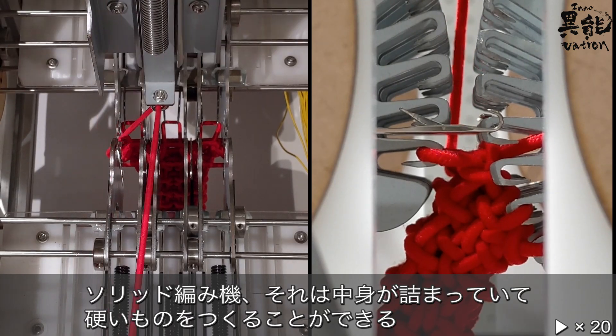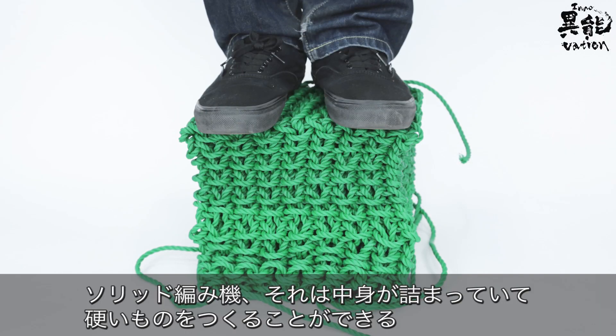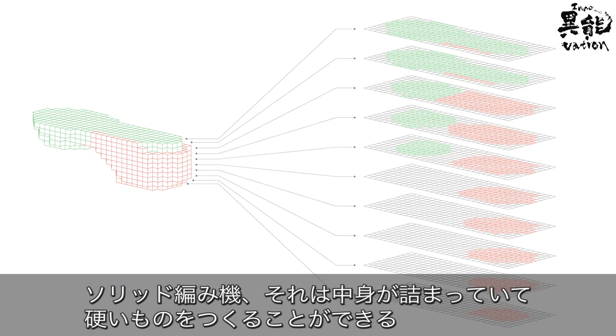The solid knitting machine uses its intricate design to knit and create objects with solid interiors.